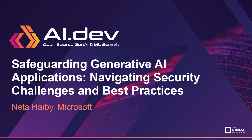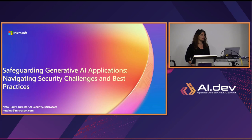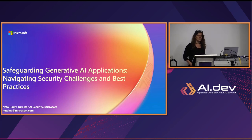Hi everybody, thank you for coming and joining us. I'm Nera from Microsoft. I'm Director of AI Security at Microsoft in the office of the CTO, working currently on security for AI. Previously, I worked on Azure AI — I was head of product for Document Intelligence products and Azure OpenAI on your data, from innovation to release. Today, what we're going to talk about is safeguarding generative AI applications: how can we secure the applications we're building, what are the challenges, and what are the best practices?